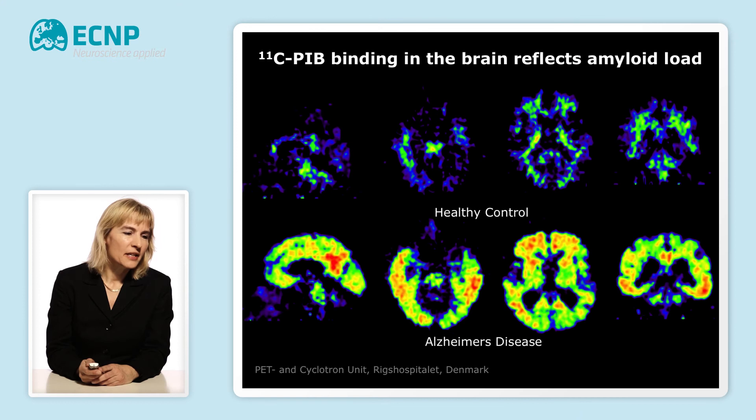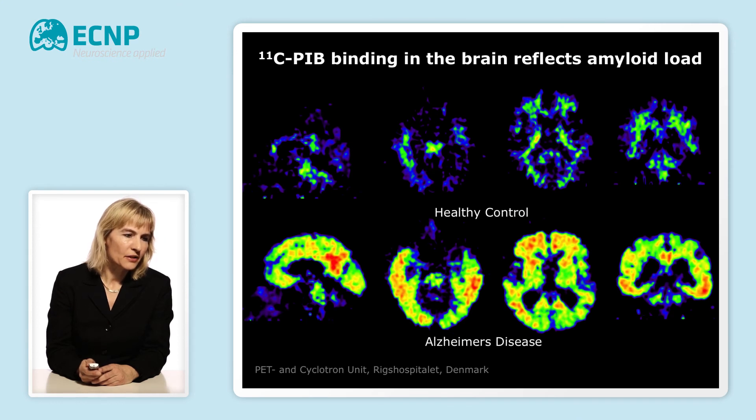Recent imaging technologies have now allowed us to image the abnormal protein accumulation of the amyloid. This is done by radiolabeling tracers with a specific affinity — that is, they bind specifically to the amyloid — and in this way you can image with scanning technologies how this abnormal accumulation takes place. In this image, you can see in the top panel a healthy control with little binding and little accumulation of the amyloid protein. In the lower panel, you see a patient with Alzheimer's disease, and you can clearly see how the abnormal protein accumulation takes place in this brain.